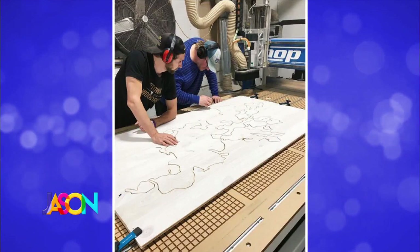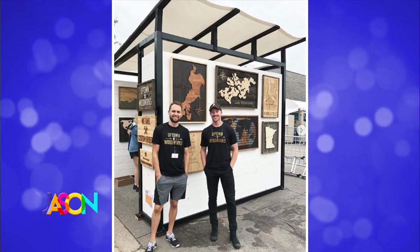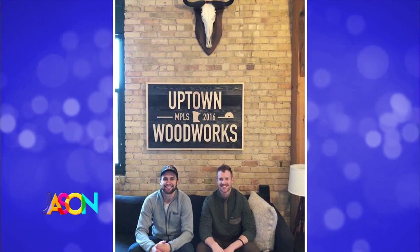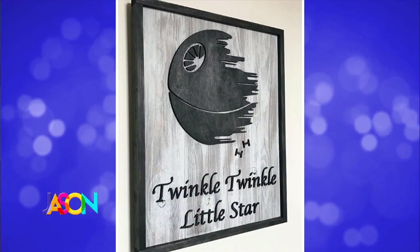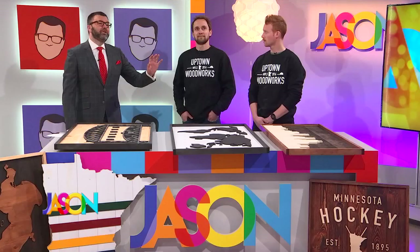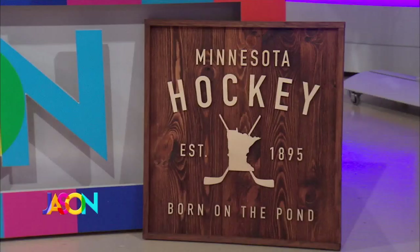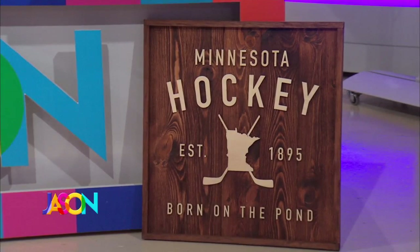What are you doing right there? That machine is called a CNC router — we put the design file into the computer and then a computer-controlled drill bit essentially cuts out the design. It's really crazy, you're just limited to a computer file. Oh wait — look at this, it's the Death Star! Was that an original idea or did someone order that? Someone came to us with that design idea, we mocked it up on the computer for their approval, and then once approved we created it for their newborn's room. And down here, this is the Minnesota hockey — that is absolutely beautiful.